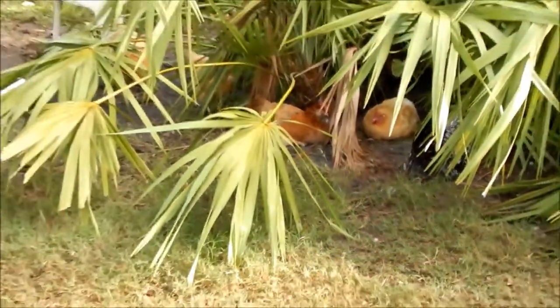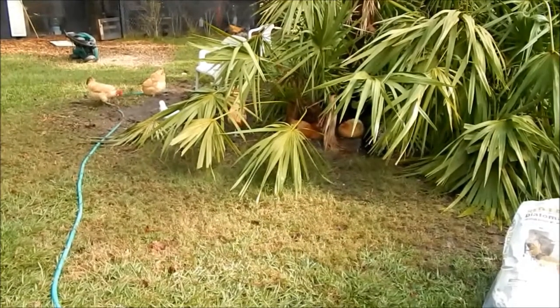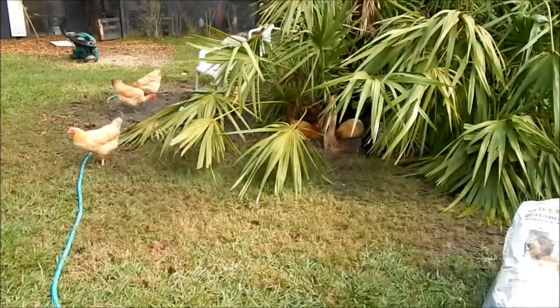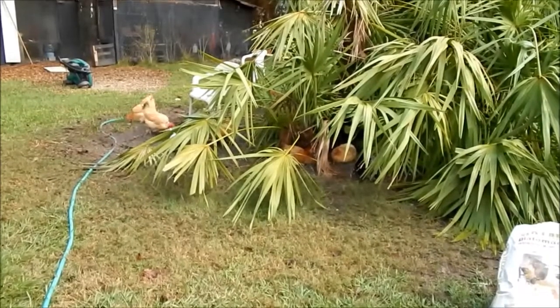Where I live we have fire ants, and I used it religiously on fire ant mounds to try and kill them. It's completely useless — it did kill some ants, but the mound itself is bigger than ever.